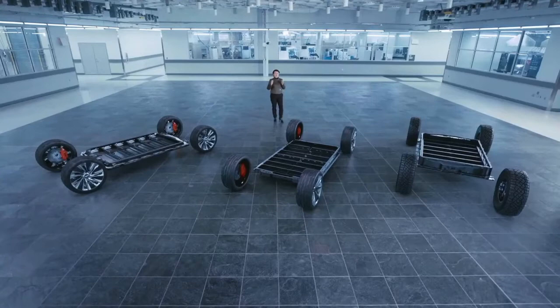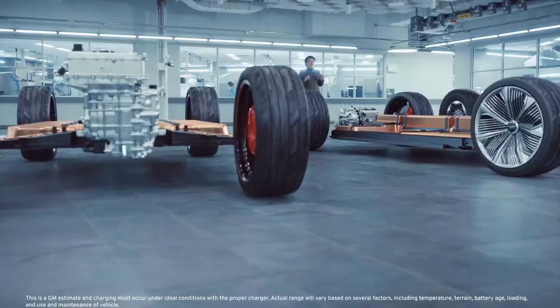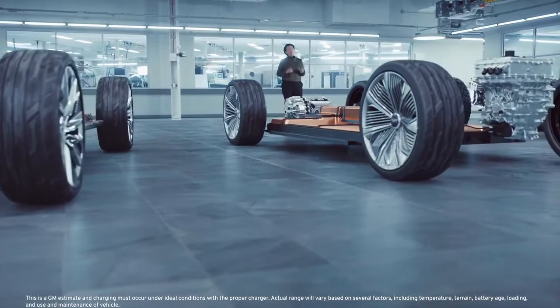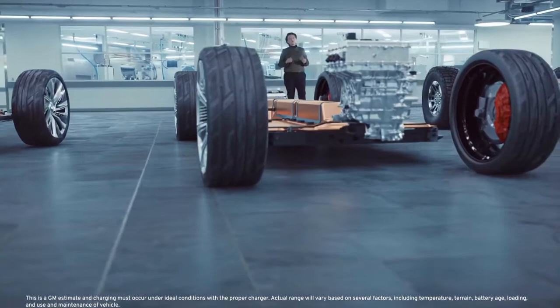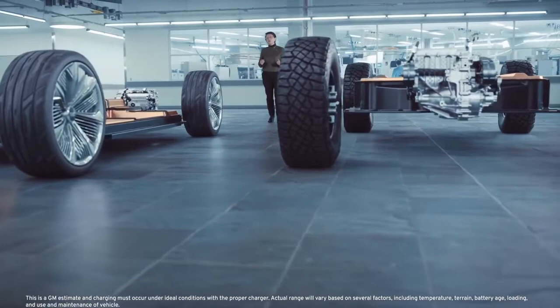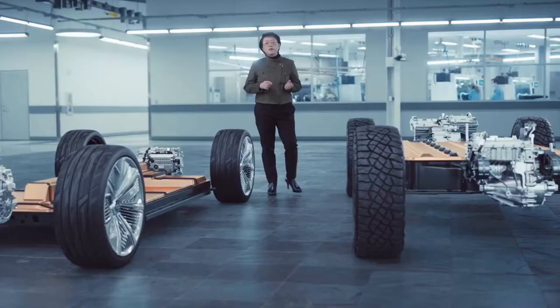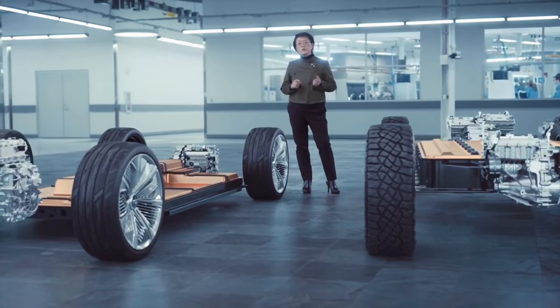We can use 6, 8, 10, or double-stack up to 24 modules in a single pack, depending on the power requirements of the vehicle. The end result of all these innovations is a battery that will produce up to 450 miles of range on a single charge, at nearly 40% less cost and 25% less weight than our current EV batteries. We'll combine all these innovations with an incredibly flexible propulsion system called Ultium Drive, which uses five interchangeable drive units to deliver front, rear, or all-wheel drive from a single system. The Ultium platform is a breakthrough in electric vehicle technology.